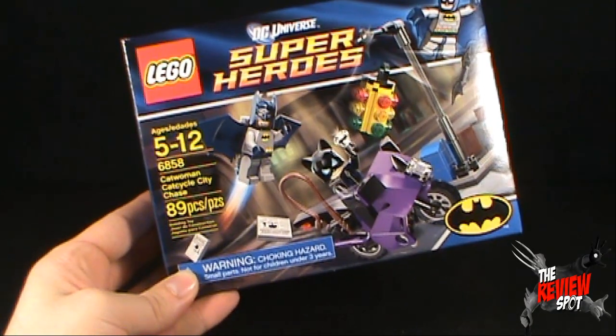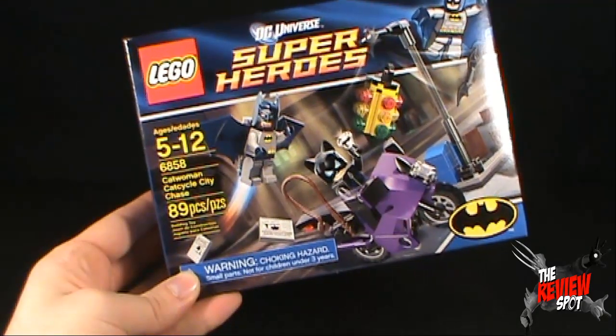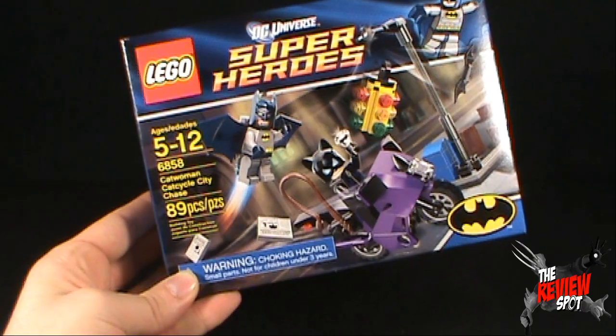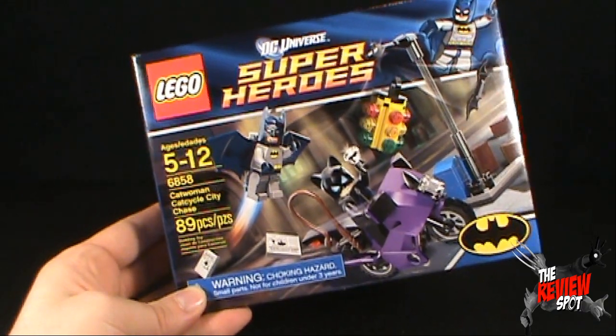Of the set — which is, by the way, 89 pieces — you can see it includes Batman with a glider, Catwoman with a cat cycle, and what also looks to be a very crudely built traffic light.